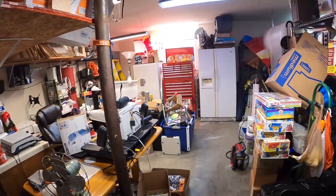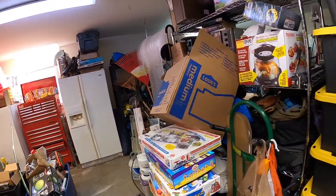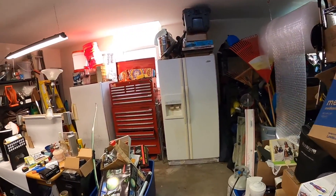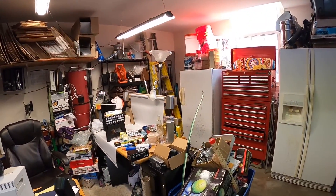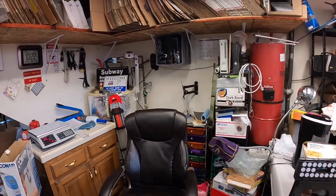This is my area that I work out of. I've taken ten videos of it hoping it would get better, but it's pretty well at a state of chaos that it's going to stay at, I believe.